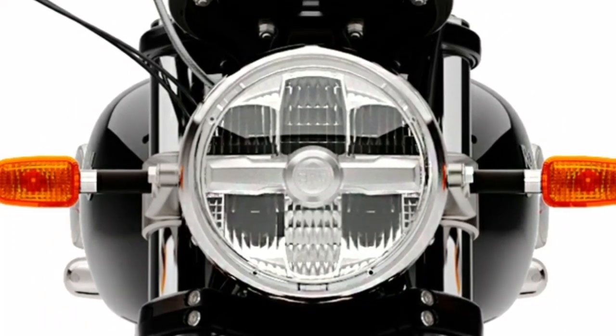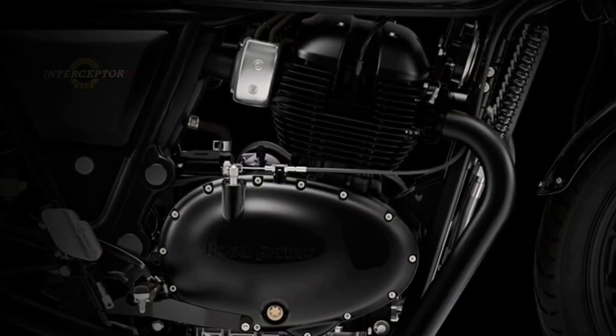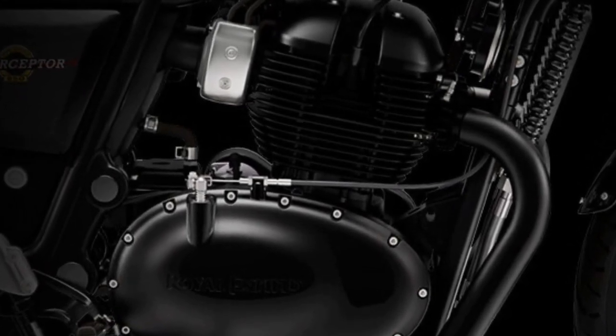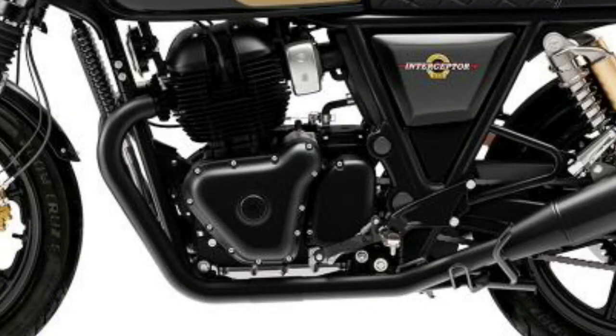The Interceptor 650 marks the return of Royal Enfield's legendary parallel twin-cylinder engine. Backed with an air-oil-cooled parallel twin configuration, the 648cc engine offers 47 horsepower at 7,150 rpm and a maximum of 52 Nm torque at 5,250 rpm.